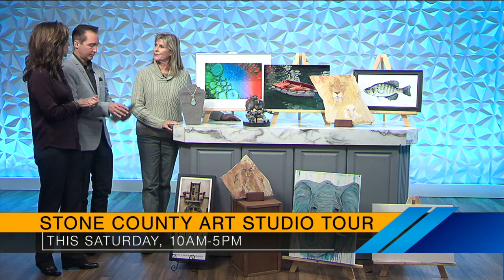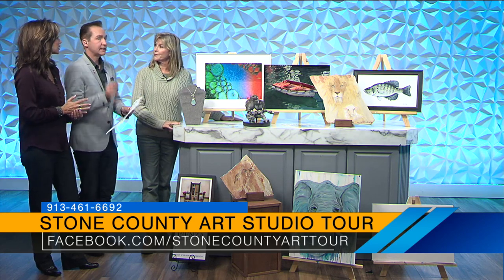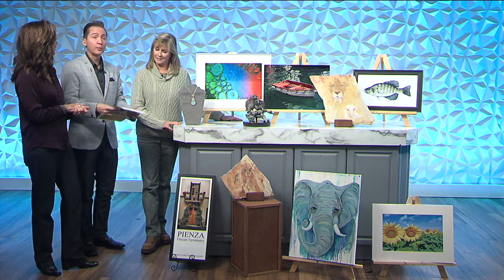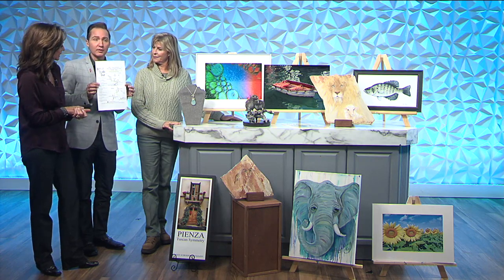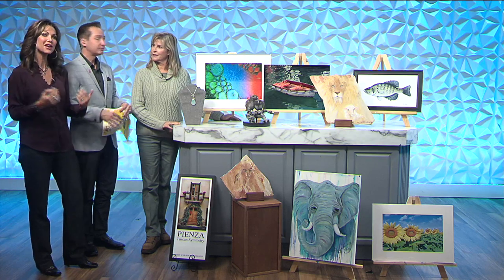How can people get more information? You can Google 'Stone County Studio Tour' and it'll give you a map and all the different options. That's this Saturday, 10 to 5. And what's going to be perfect — weather might not be the best, so it's a great day to take little trips, see the Ozarks, stay inside in these galleries, buy some art, and support local artists. They've made it really easy with this map. Stone County Art Studio Tour — a great way to spend your weekend, take your family, see a lot of great things, and maybe even purchase a gift or two.